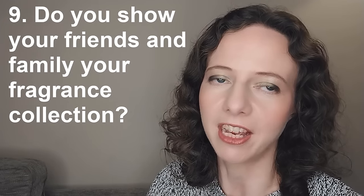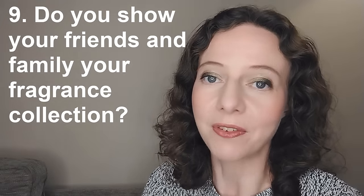Question nine: do you show your fragrance collection to your friends and family? No — it's not for want of trying. My family has absolutely zero interest. My mum wears Rive Gauche or Chanel No. 5, but that's really where perfume ends for her. My dad subscribed to my perfume channel after much deliberation — he's a farmer who mostly watches tractor videos. He watched one video and never watched again, and perfume actually makes him cough.